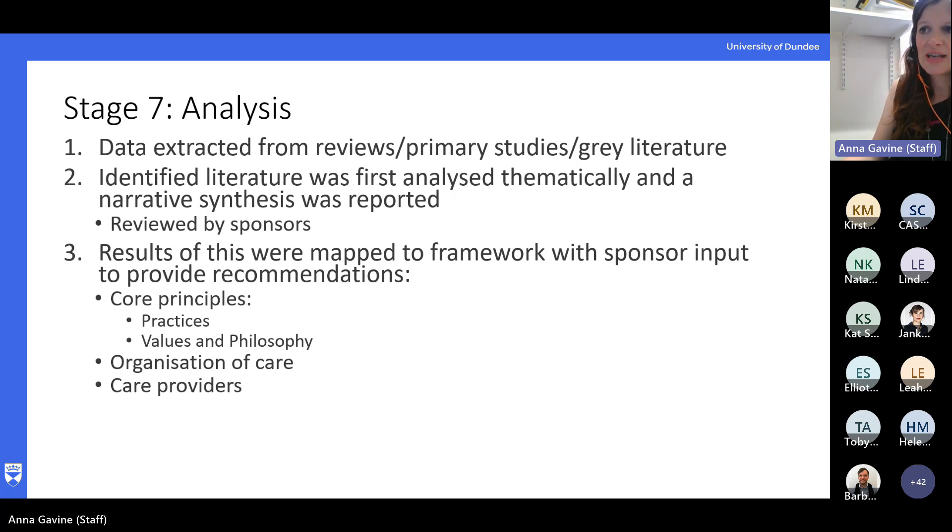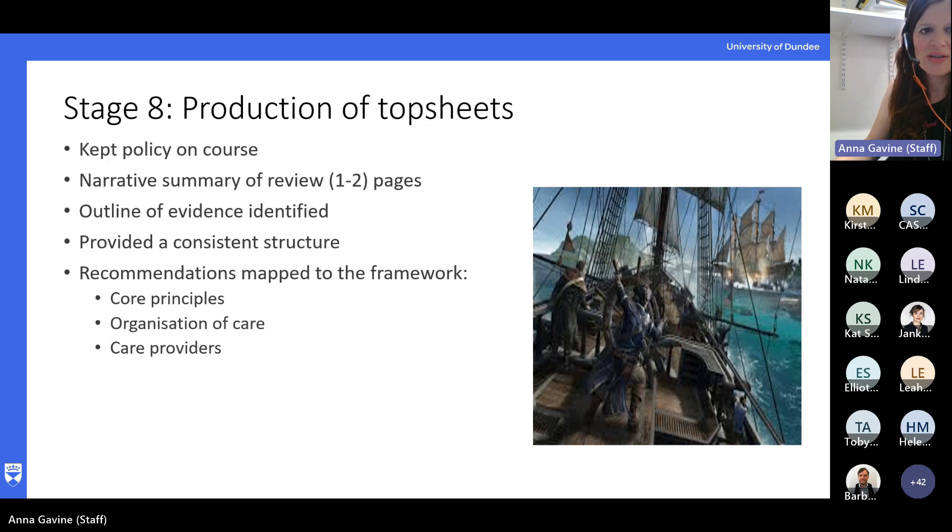Once we finalised this process, we worked with the review sponsors to develop recommendations that were policy relevant and aligned to the components of the framework. We also worked closely with some civil servants attached to this review to make sure it was all in language that made sense to them. Key to this was developing what we called top sheets — the reviews themselves ended up being fairly lengthy, around 40 pages long. We knew that policymakers were unlikely to read the full documents, so we developed one to two page summaries which contained a brief description of what evidence we found, was it systematic reviews or primary studies, how many studies were in the reviews, how certain we were in the evidence, the key findings and the recommendations. These we kept mapped to the quality maternal and newborn care framework around principles, organisation of care, and care providers.